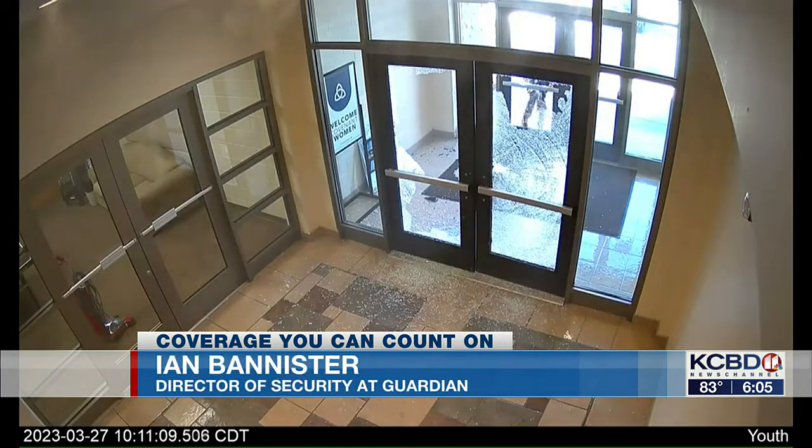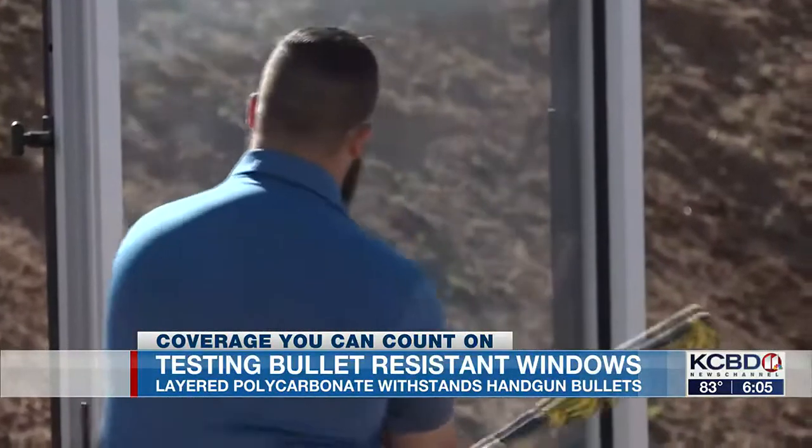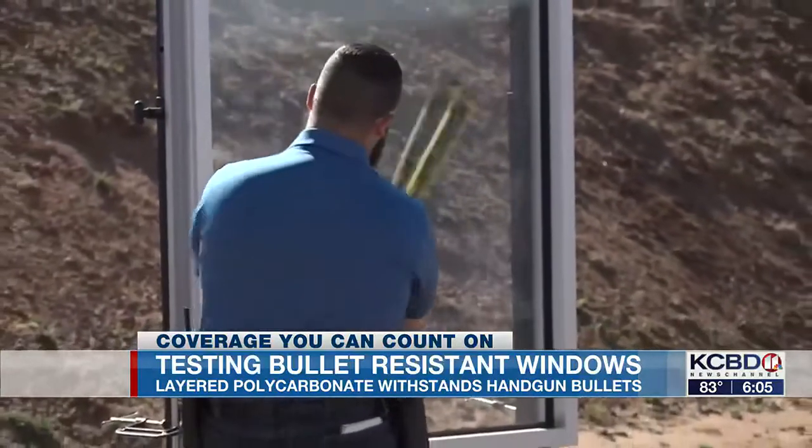The entrance doors are always going to be the first place that they attempt. CEO of Guardian Security Ray Dunn says they created these designs to slow down the entry of an intruder or keep the intruder out completely.